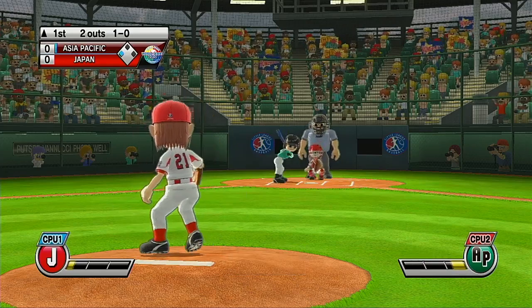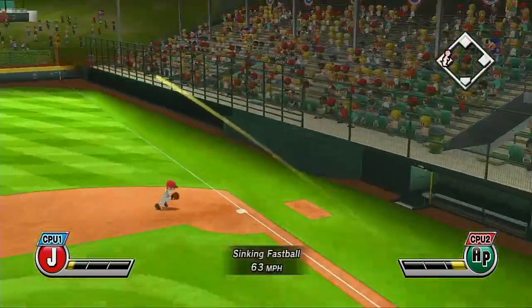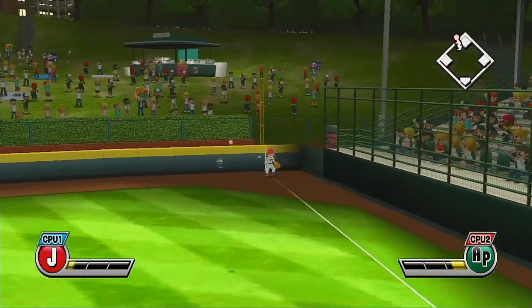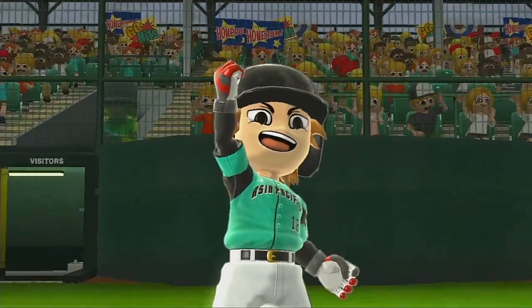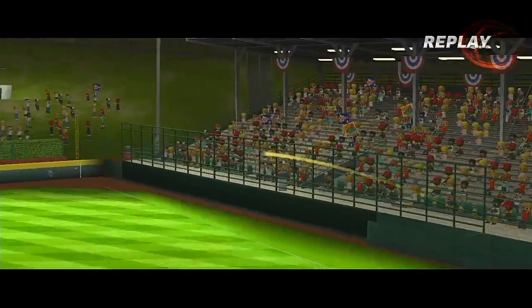Batting third in right field, number 18. Great.